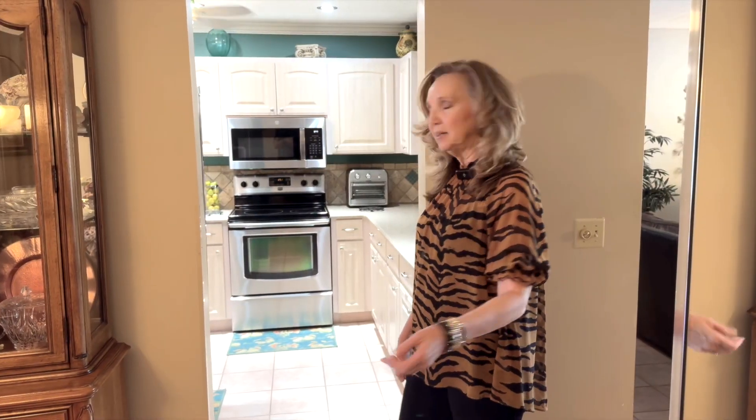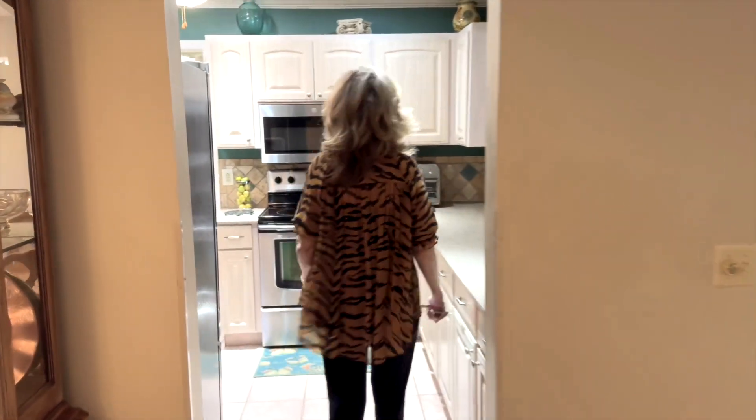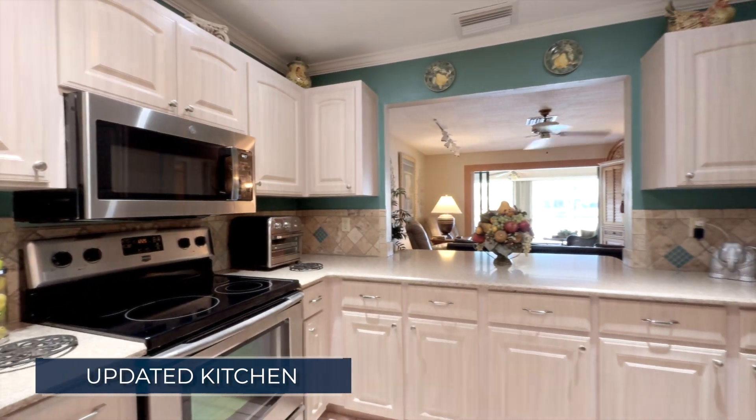Off of the dining area is the kitchen. It's gone through a refresh with beautiful new countertops, backsplash, and stainless steel appliances.